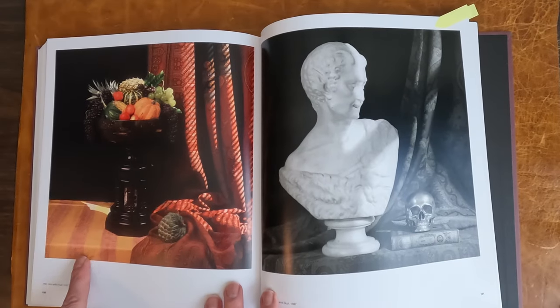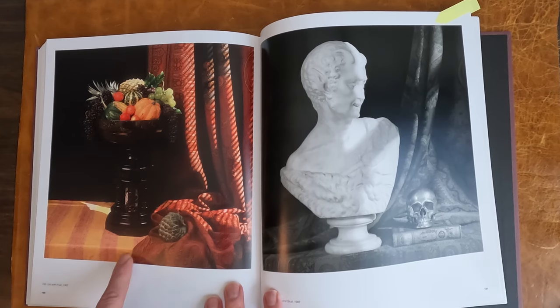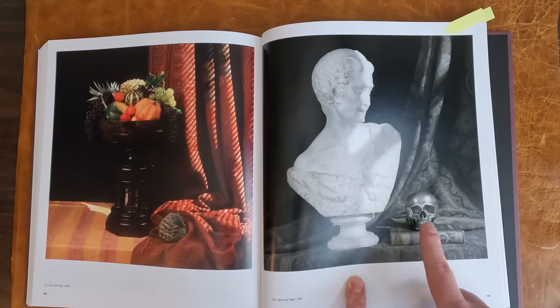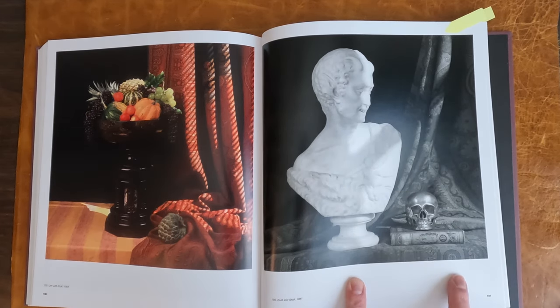Look at this one. It looks like it's from a Caravaggio. It's called Urn with Fruit, 1987. Here's the Bust and Skull, 1987. So there's Skull, Pan. The book is Milton.